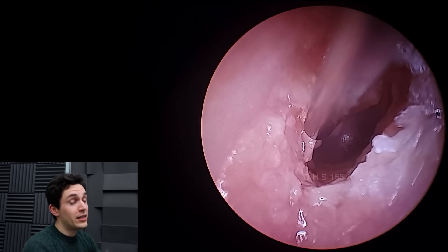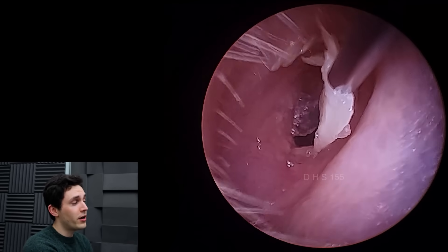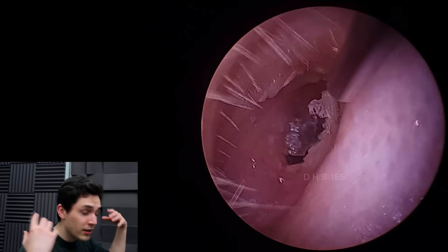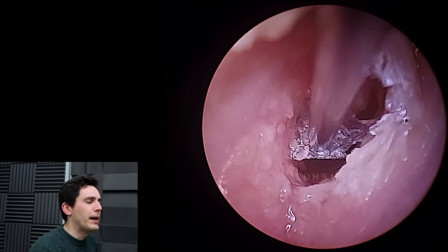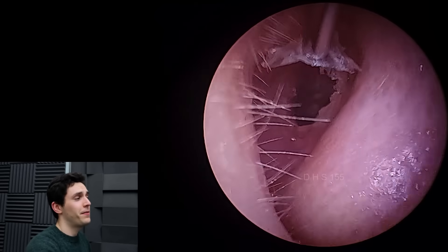I've seen the patient several times over the last six weeks during this kind of saga. And as you can expect, every week or so the ear is just kind of filled with wet slough, dead skin rubbish, and I have to suction it out. So this is a bit of a mystery, and it's looking like an ENT job at this point. I have no idea why nothing's working.